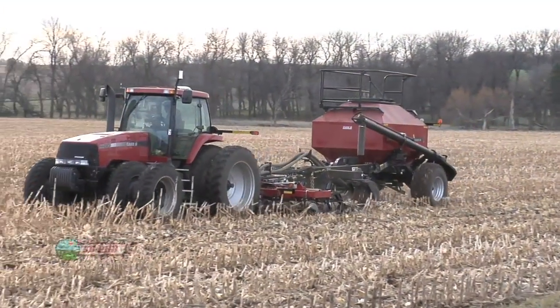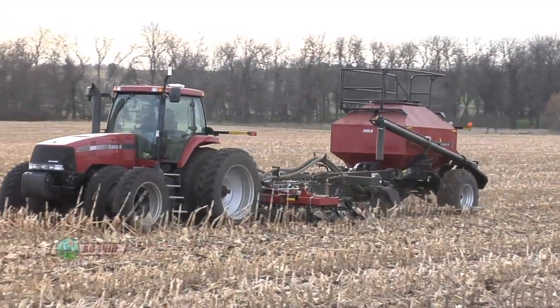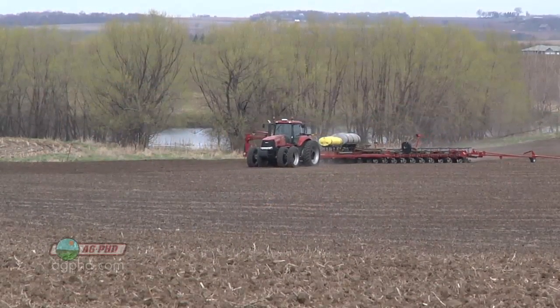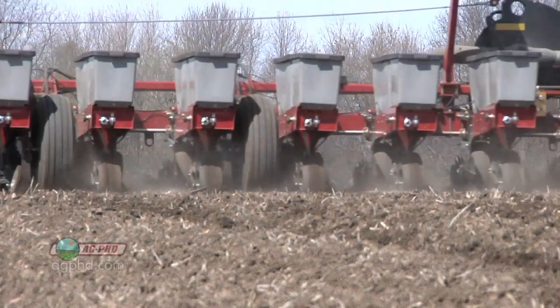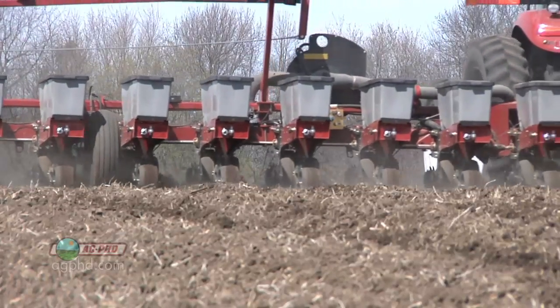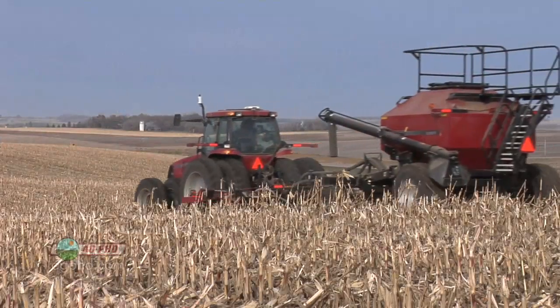Placing fertilizer 8 to 10 inches deep protects it from erosion and is better for the environment. That's the reason why we're doing it in the fall — because we're trying to get down 8 to 10 inches deep. In the spring, 8 to 10 inches deep is just flat out too wet. We can plant at 2 inches deep and get all our planting done way before we can ever put fertilizer down 8 or 10 inches deep. So we've got to do that in the fall.